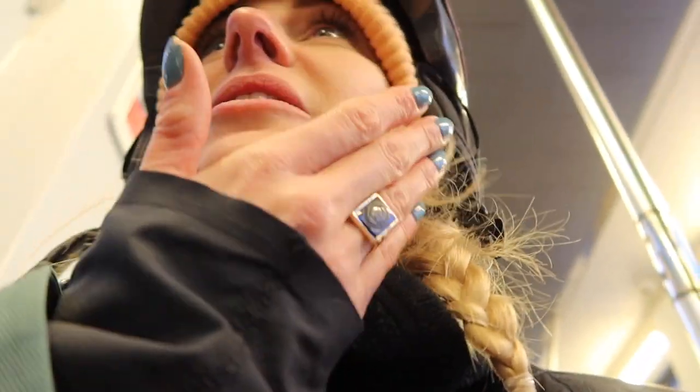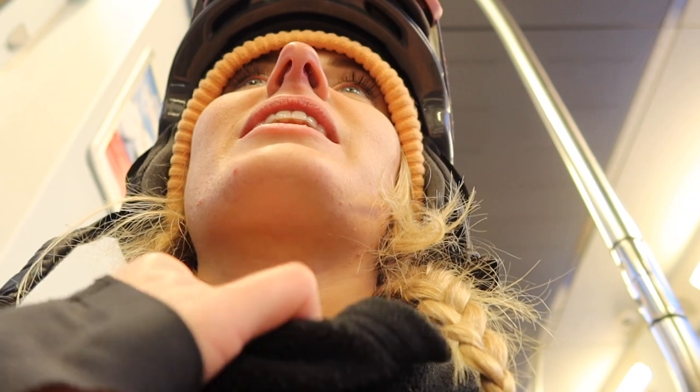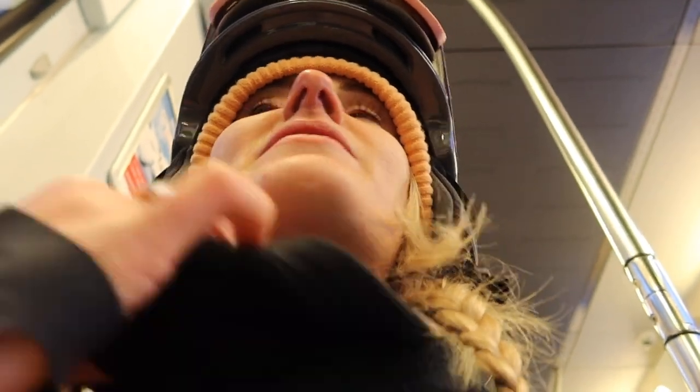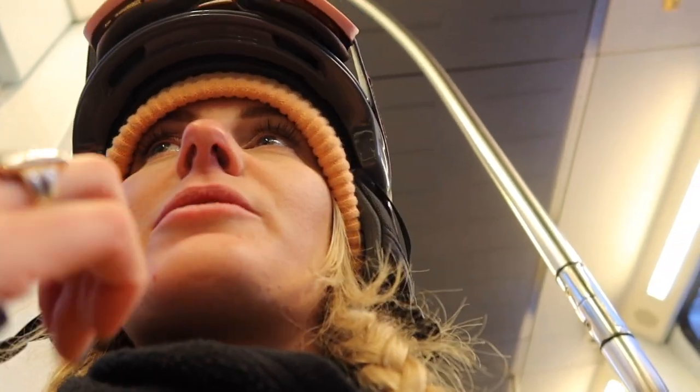My skin is breaking out - I know it's from the spa. Even just the humidity in there, you know.